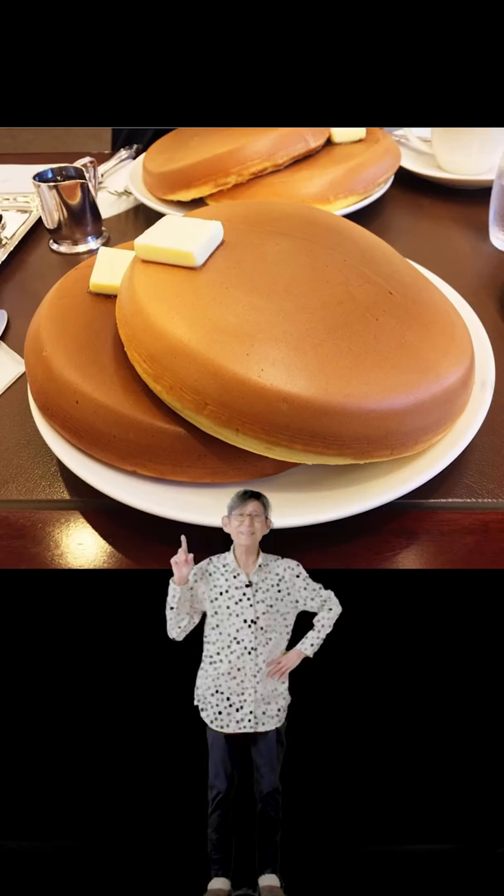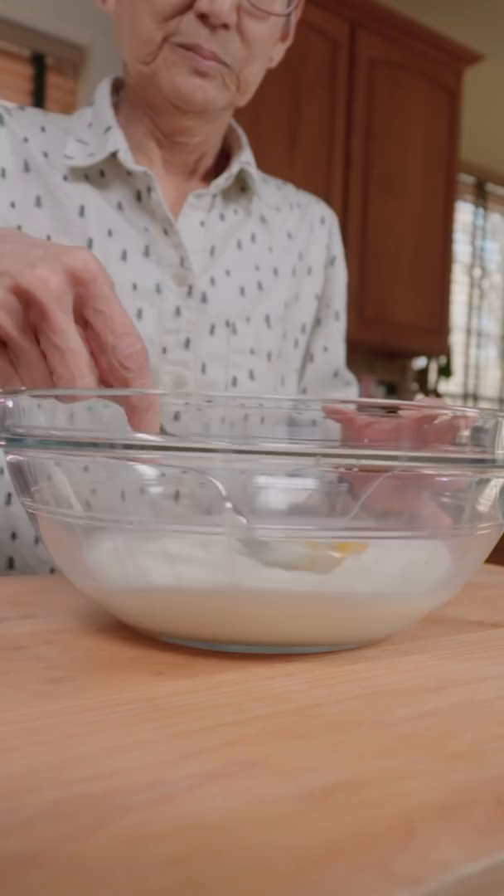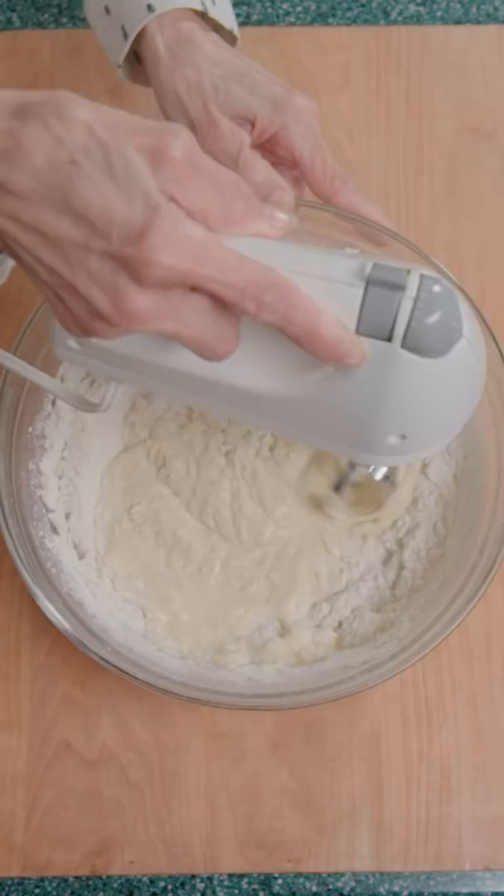In a bowl, add milk, two eggs, and vanilla. And whisk that shit up. Add in flour, sugar, baking soda, and salt. And mix till it looks like this.